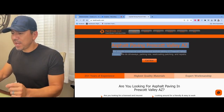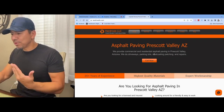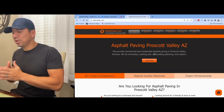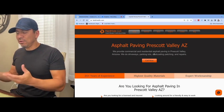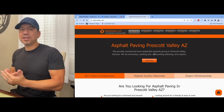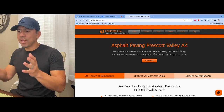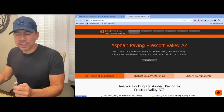Then we always tell the customer what's in it for them: we provide commercial and residential asphalt paving in Prescott Valley, Arizona — driveways, parking lots, seal patch, seal coating, patching, and repairs. So if I'm a customer, I immediately know what I'm getting when I land on this website. This is what I was looking for — an asphalt paving company in Prescott Valley, Arizona. And then always a call to action.